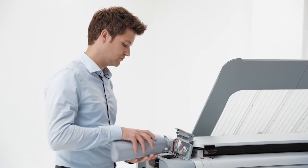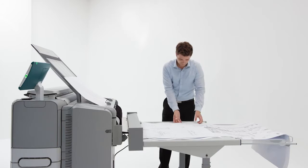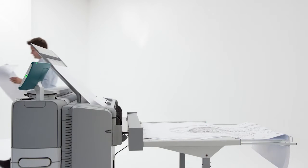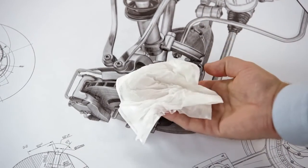With the PlotWave 345 and 365, you don't make a trade-off between speed and energy consumption. The combination of specially developed toner and our contactless fusing technology guarantees high-quality black and white prints that are durable and fully weatherproof — ideal for the CAD environment.